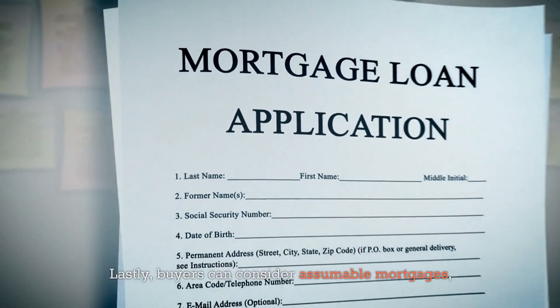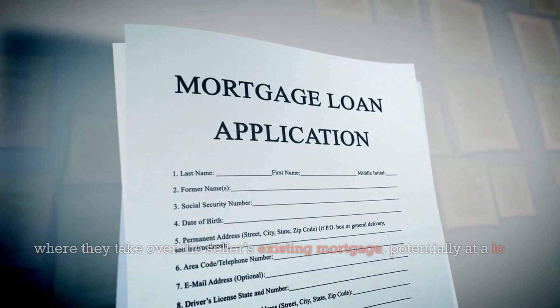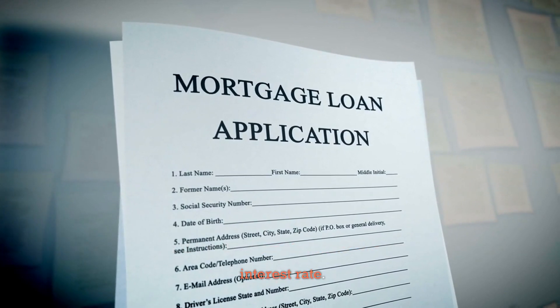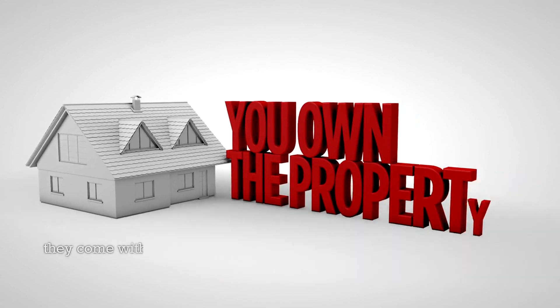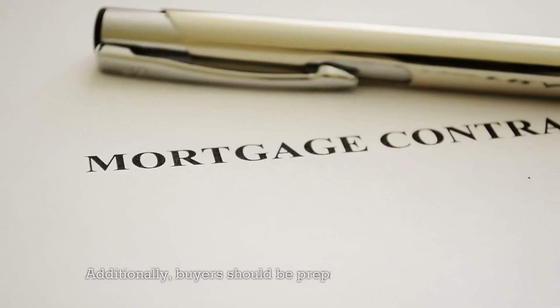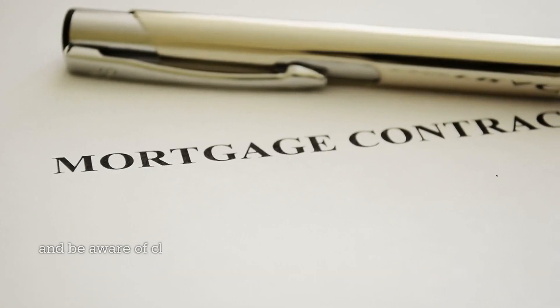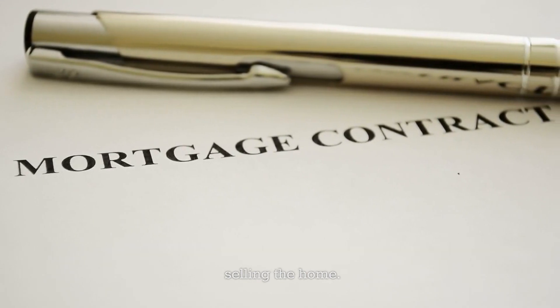Lastly, buyers can consider assumable mortgages, where they take over the seller's existing mortgage, potentially at a lower interest rate. While assumable mortgages can offer significant savings, they come with certain requirements and restrictions that buyers must meet. Additionally, buyers should be prepared for upfront costs and be aware of clauses that may require the loan to be paid in full upon selling the home.